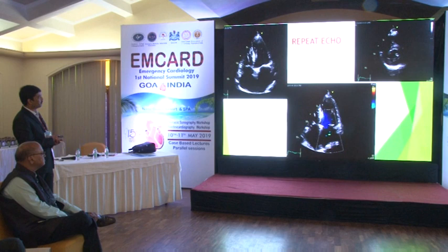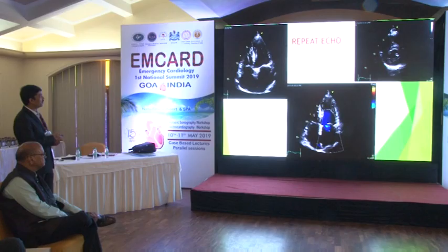Echo at 72 hours after stabilization showed significantly improved LV function. The temporary pacemaker was removed. The diagnosis was Takotsubo cardiomyopathy - she is a 70-plus postmenopausal female undergoing surgery for the first time, and stress-induced catecholamine release caused the severe LV dysfunction. One should always work up for non-coronary causes in such situations. This condition is also called apical ballooning syndrome or stress-induced cardiomyopathy.